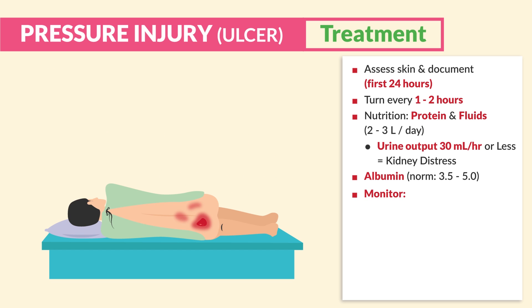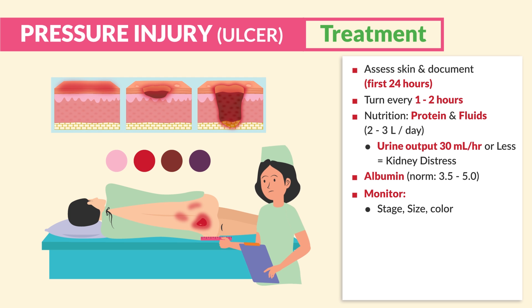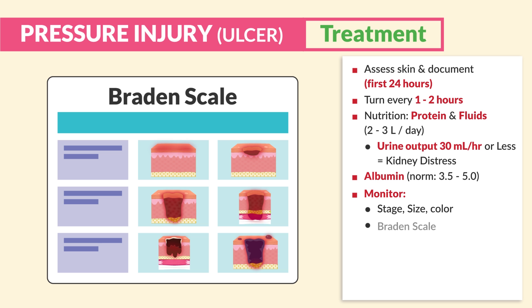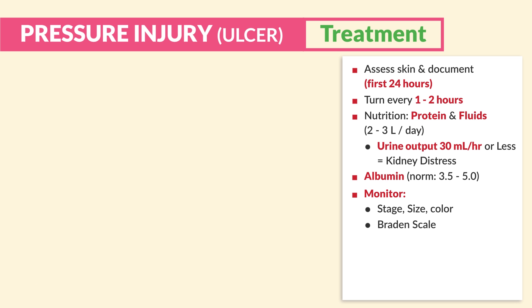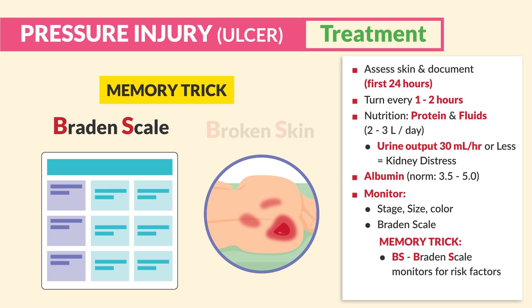We are always monitoring any pressure ulcer — looking at the stage, size, and color. The Braden Scale is a rating system used to monitor risk factors for skin breakdown, typically done every shift. Think: the Braden Scale monitors risk factors for broken skin.